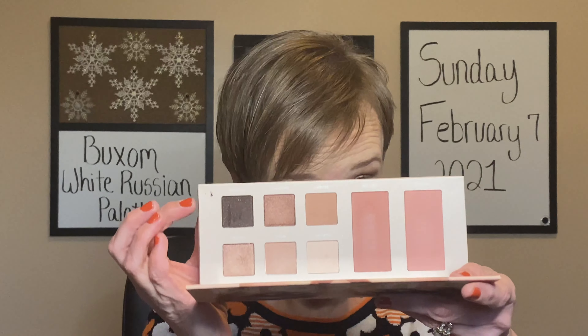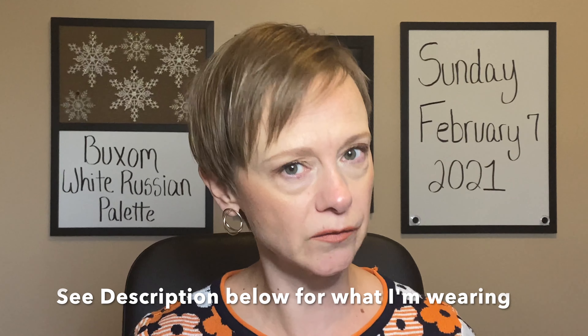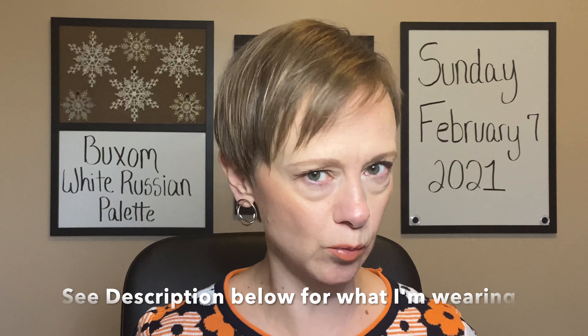By the way, I'll go ahead and tell you — I'm not wearing this today. If you all are thinking, well, Kelly, your makeup looks okay — that's because I'm not wearing this. I'm not going to give away too much yet. I'll tell y'all what I'm wearing in just a moment. Hang on if you're curious.